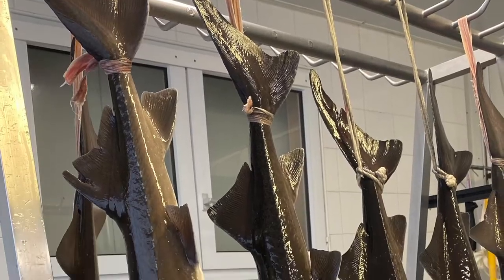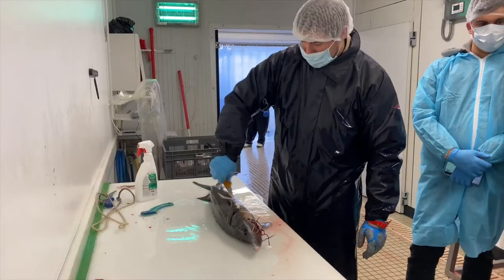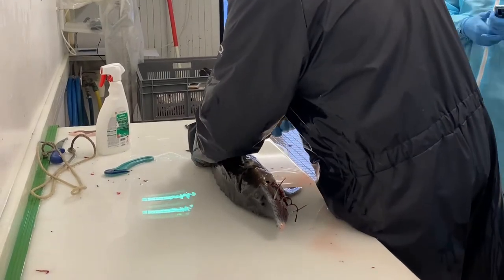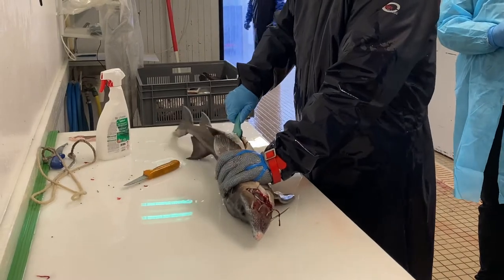Only female fish can have roe, but only when they are about seven years old can you find out the sex of the sturgeon. After that, they will be taken to a separate pond where, after about four more years, they will be ready.